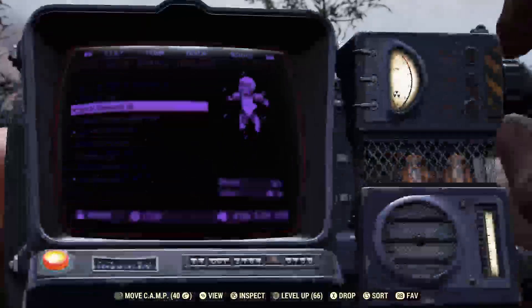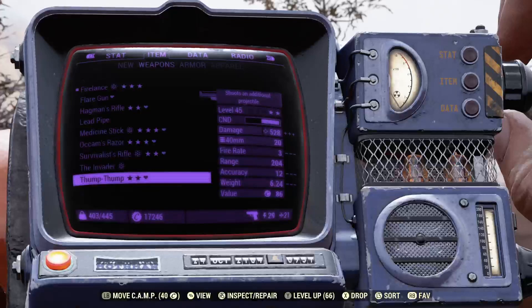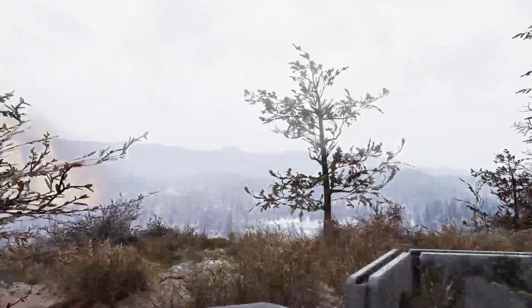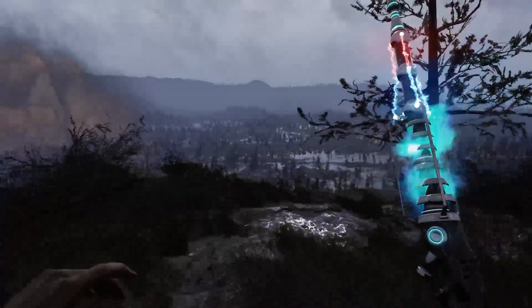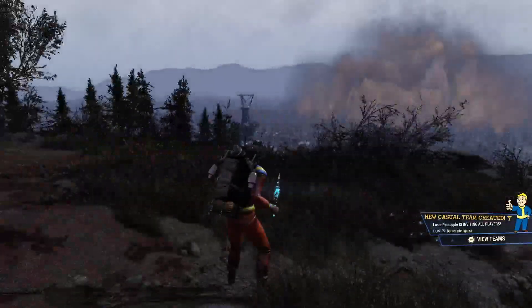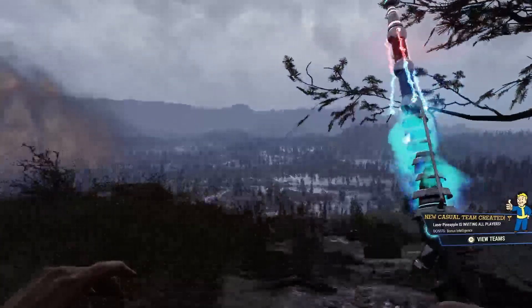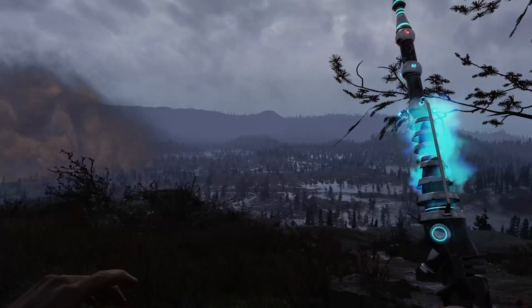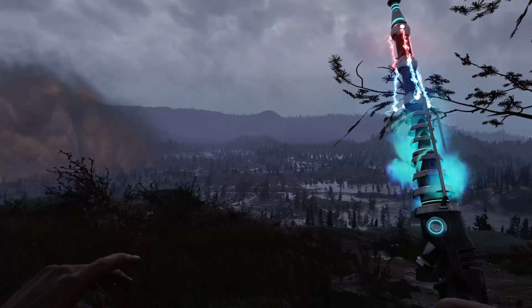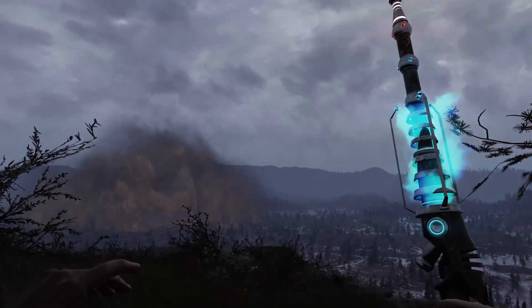The last thing I got in the bundle I want to save for another video. This is the Invader. At first I thought it was a skin for a weapon, but I actually found out something more interesting about it. It's kind of a funny name for a little alien probe. If you're interested in that, I should have a video coming out on it soon.